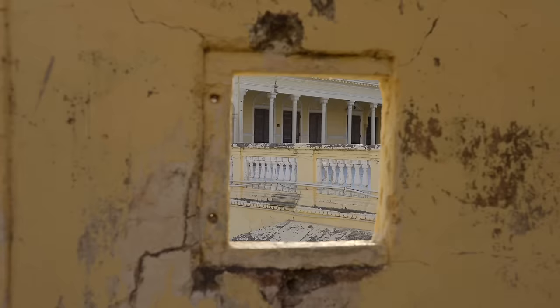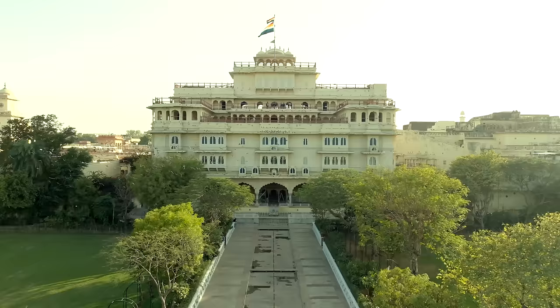Hi. I'm Savaip Admanab Singh and I'd love to welcome you to our home, the City Palace here in Jaipur.